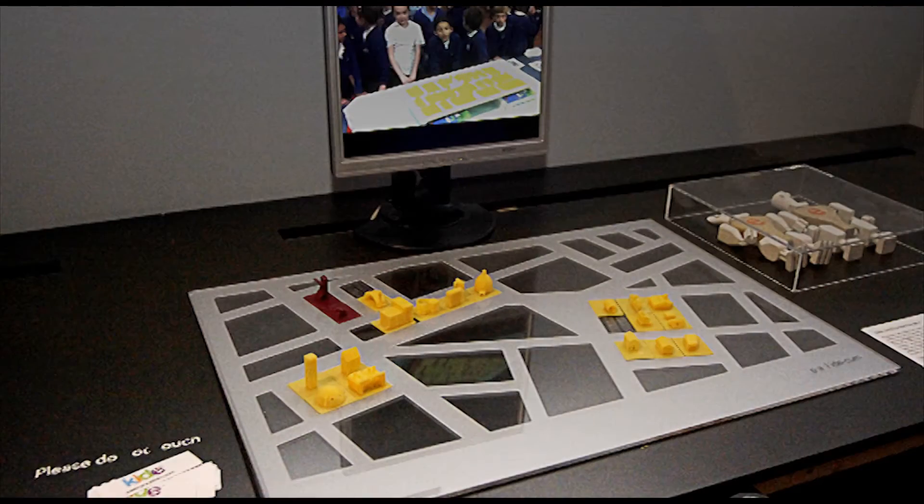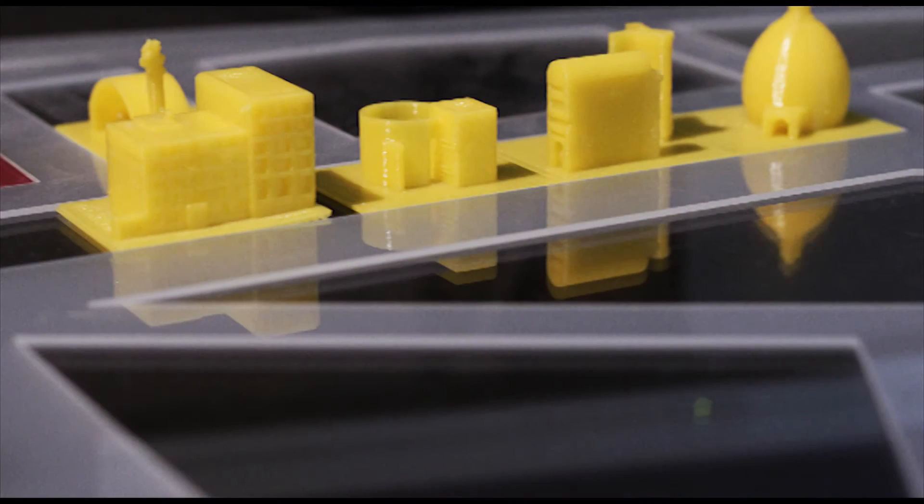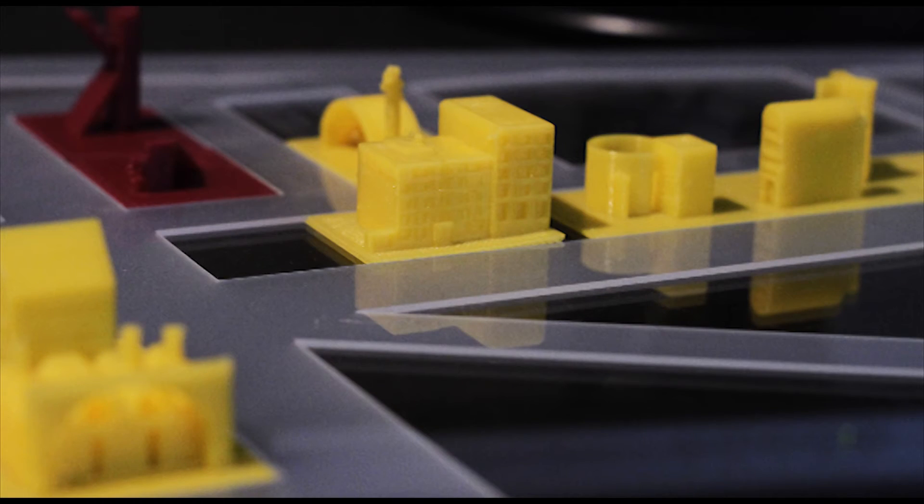I have developed the KIDEville project, which is a city that the kids design themselves. Each child designs a house and that becomes part of a larger project. That way each child has an individual design project — their own house on a plot of land — but it also becomes part of a group project, which is a big city.